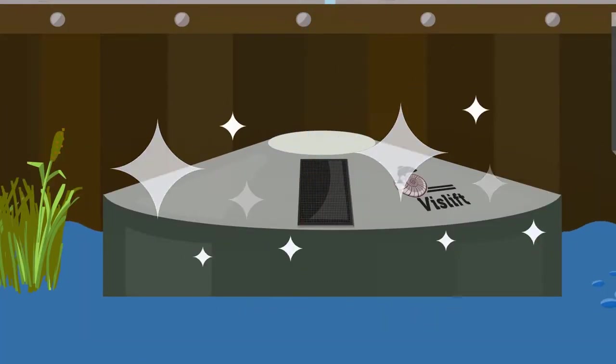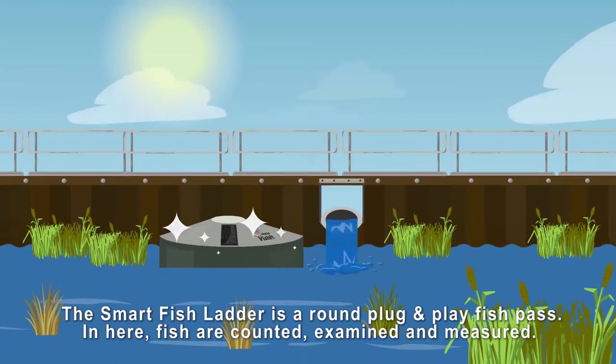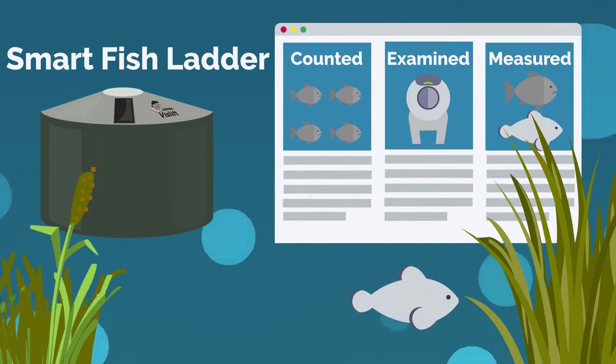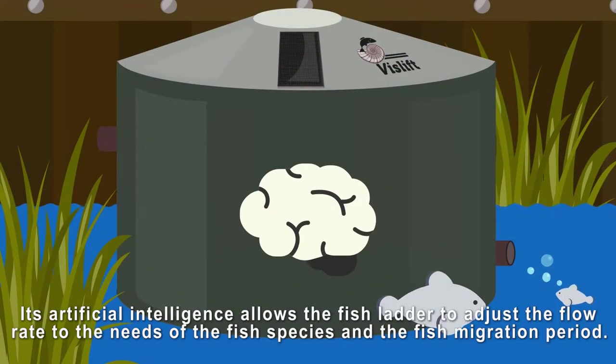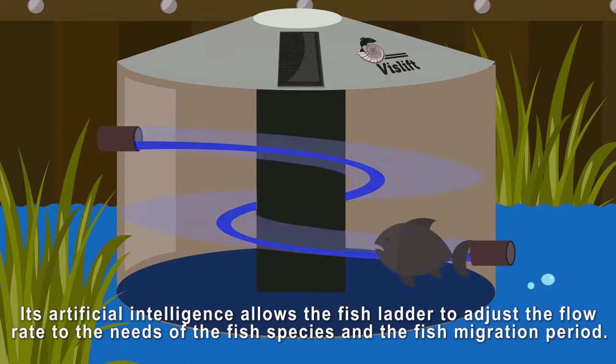With the Smart Fish Ladder. The Smart Fish Ladder is a round, plug-and-play fish pass. In here, fish are counted, examined and measured. Its artificial intelligence allows the fish ladder to adjust the flow rate to the needs of the fish species and the fish migration period.